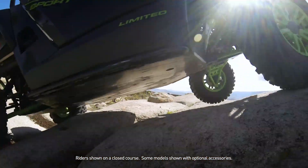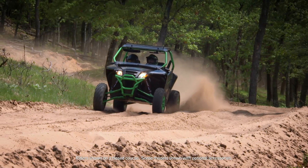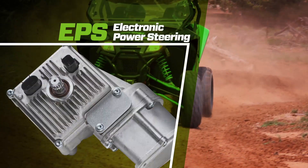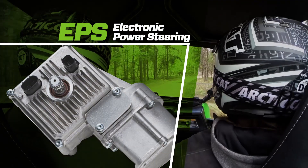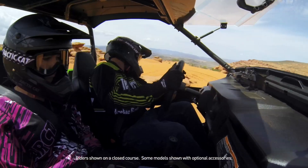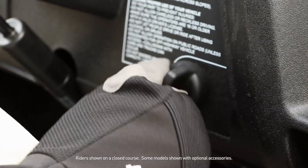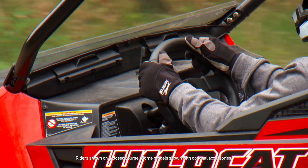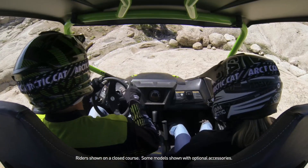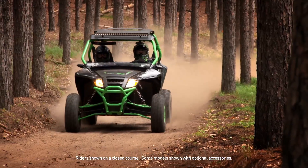Though they're already quite agile, Trail and Sport XT models and the Wildcat Sport Limited add even more maneuverability with Variable Assist Electronic Power Steering, or EPS, which reduces the effort needed to change direction or tackle rough terrain. It begins to work upon ignition, sending power assistance to the steering column via an electric motor. And because assistance is received at the steering wheel rather than at the wheels, you always feel connected to the ground.